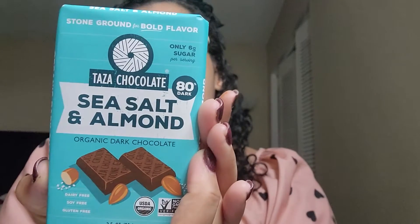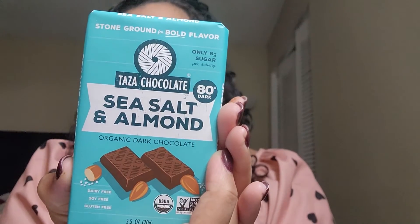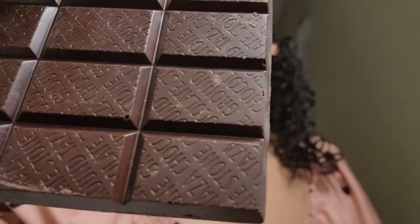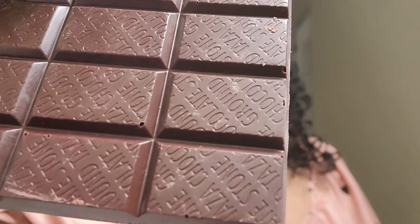Next is Taza Chocolate — I don't know if I'm pronouncing it right. The ingredients are cacao beans, organic cane sugar — everything's organic, let's just cut to the chase — almonds, cocoa butter, sea salt, and vanilla beans. I'm trying to make sure you guys can actually see the chocolate.